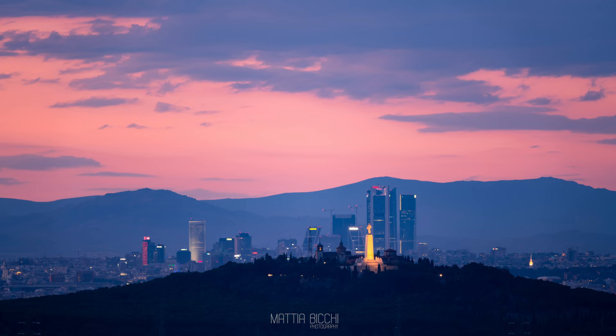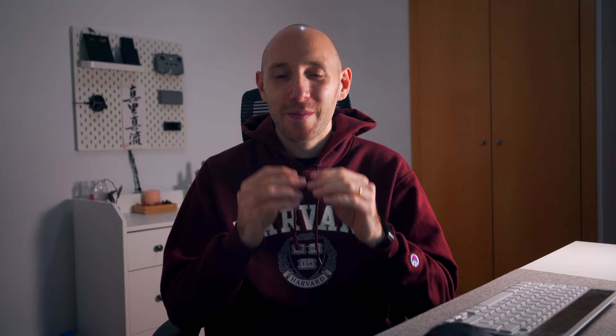Third one outside is Pinto. You'll need a zoom lens here because it's quite far away, but this place has a beautiful shot to offer. On the same sight line you can see the giant statue in Getafe, the four towers, and the Sierra mountain range in the background — gorgeous.